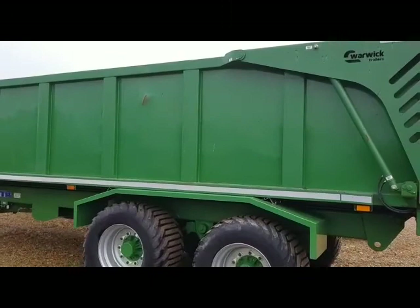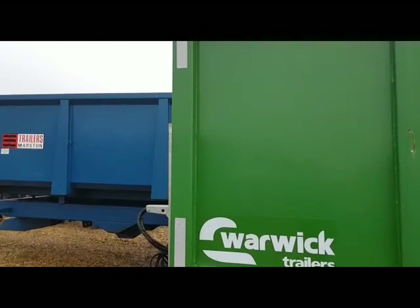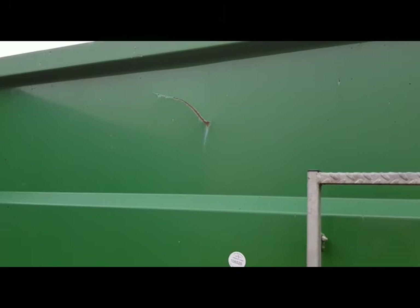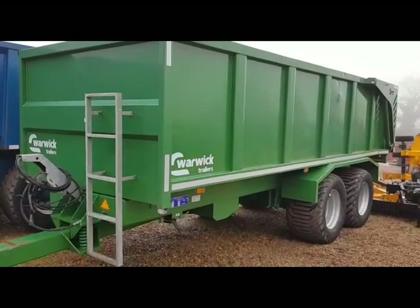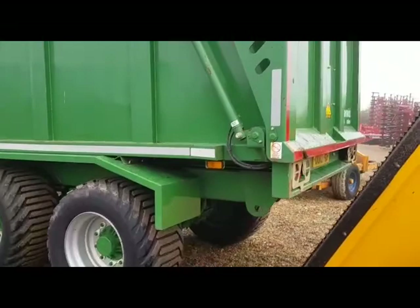I'll just point out a couple of blemishes on this trailer. You can just see from the inside it's had a ding from the inside, which is just a little bit of dent on the outside panels, and also the same on this front headboard. That's probably why I'm going to give it a seven, seven and a half out of ten for the age of the trailer — bear in mind this is a December 2018 trailer.